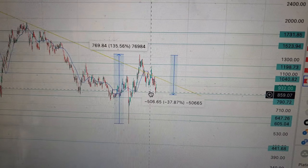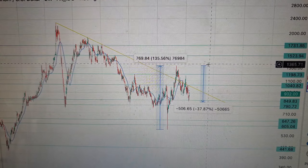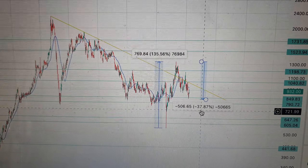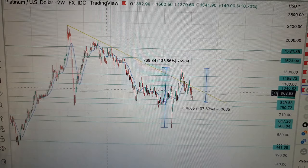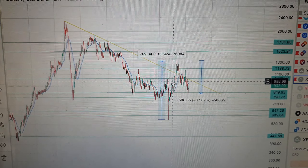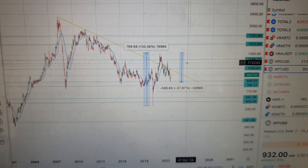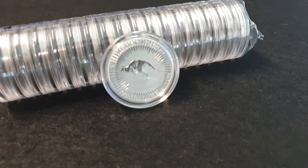A lot of people are getting into platinum. We don't give financial advice, so if you think the price has got some legs to go then you might want to look at getting some platinum through ainsleybullion.com.au. And if you think it's got some legs to go down, maybe you're saving your dry powder to scoop it up at a cheaper price. Every Tuesday you'll see me doing a price analysis on gold, silver, bitcoin, ethereum, and other cryptos — so subscribe to the YouTube channel to catch that.